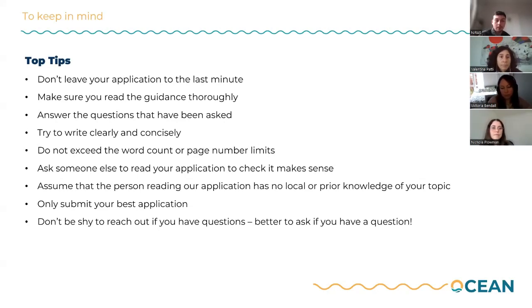If you are looking to submit multiple applications and think it may impact the overall quality of your best application, we would really encourage you to focus on just the one and submit your best application for funding. Please don't be shy if you have any questions — we are here to answer anything, so do reach out with any requests for support. Thank you.